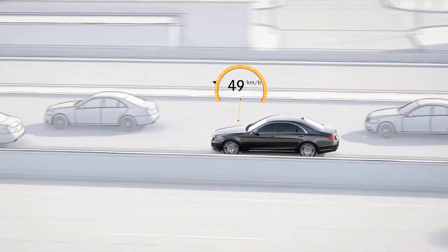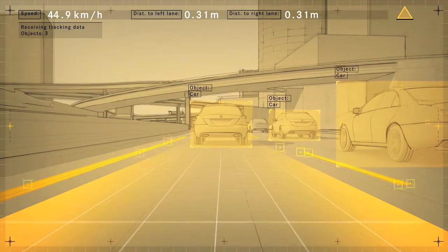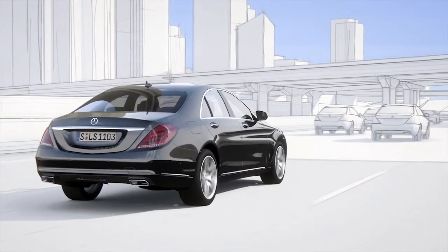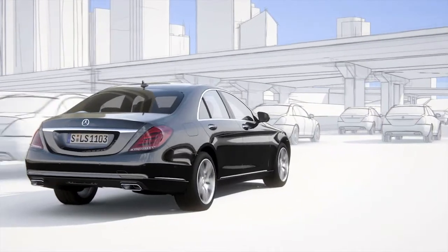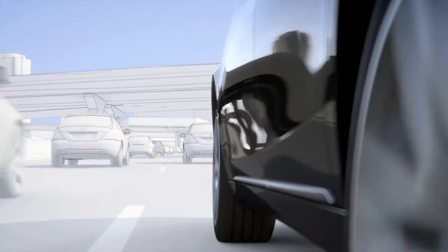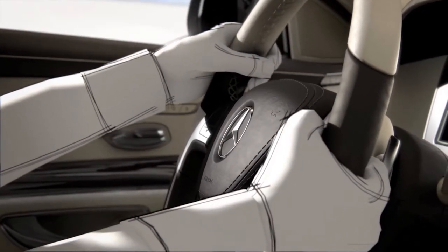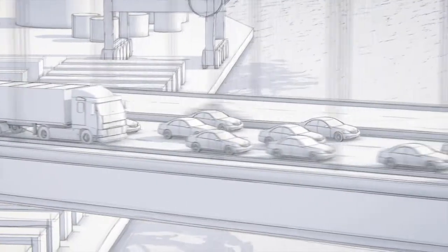When the vehicle is traveling slowly, the system can base its calculations on the car in front, even if lane markings are unclear or non-existent. The system is designed to be so sensitive that the sensors can detect whether the driver's hands are on the steering wheel. If they are not, it issues a warning.